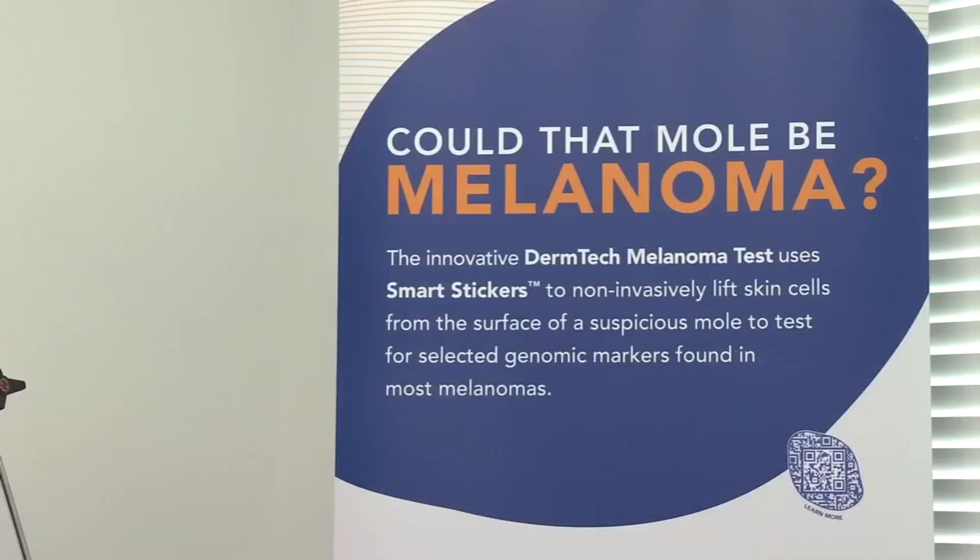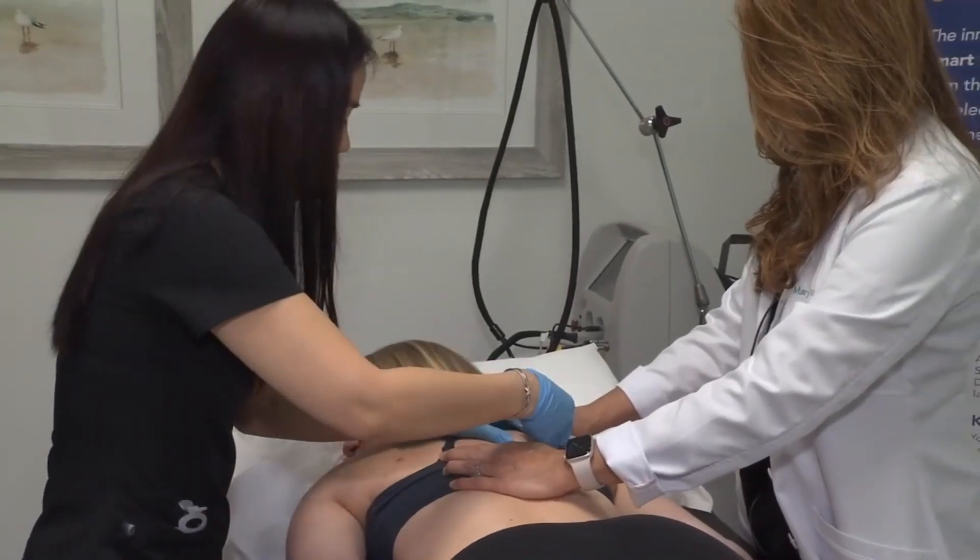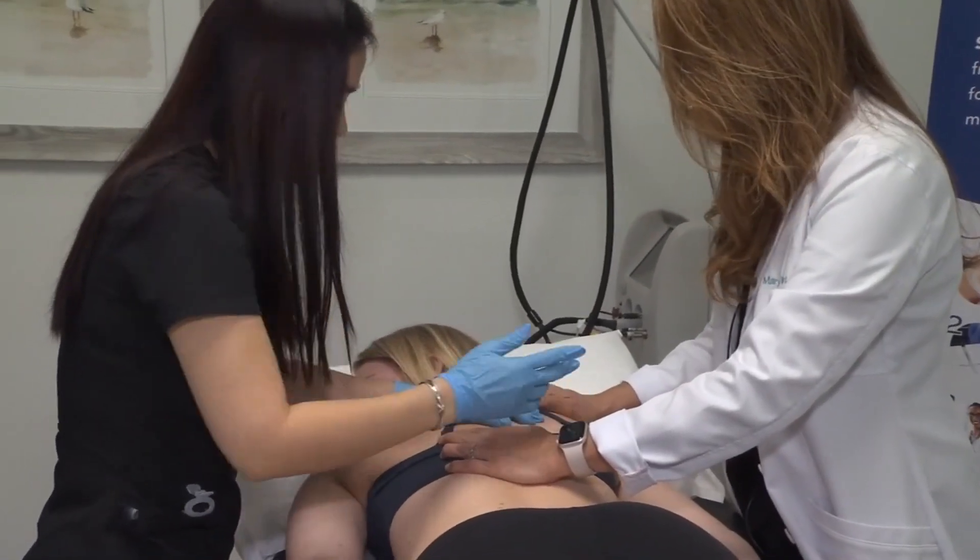Pintel typically performs these sticker tests on 10 patients a week. She's been doing this so far for the last three years. She says this test is a big factor in early detection for a serious disease.